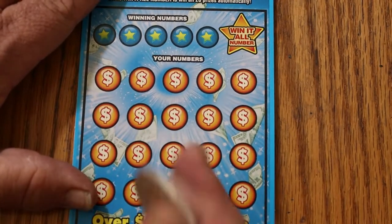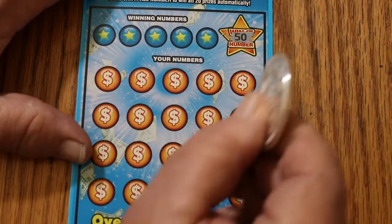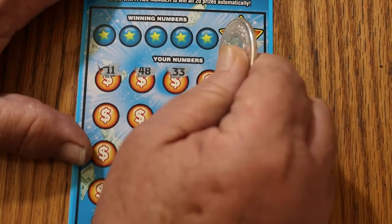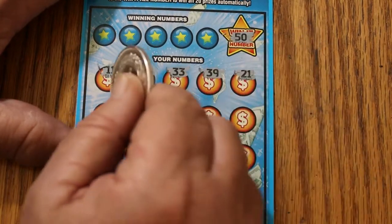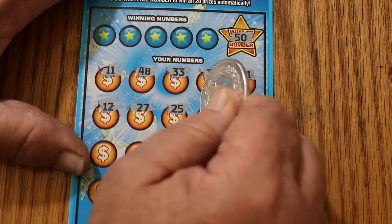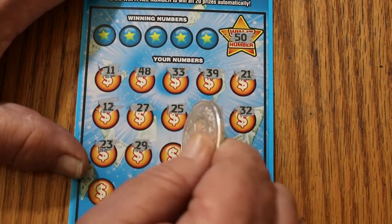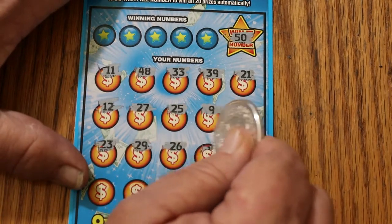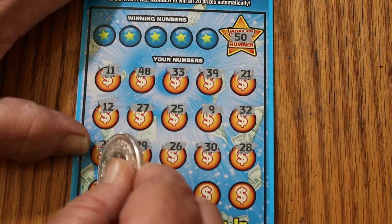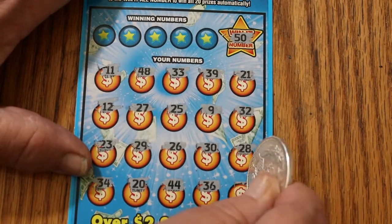I really want another Win It All — I've only got 10 of them, so I really want another one. The Win It All number is going to be Big 50. Numbers: 11, 48, 33, 39, 21, 12, 27, 25, and we're looking for duplicates too. 9, 32, 23, 29, 29, 26, 30, 28, 34, 20, 44, 36, and 10.